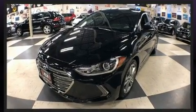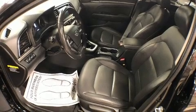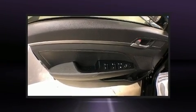Hyundai ensures the safety and security of its passengers with equipment such as dual front impact airbags with occupant sensing airbag, head curtain airbags, traction control, brake assist, ignition disabling, and ABS brakes.